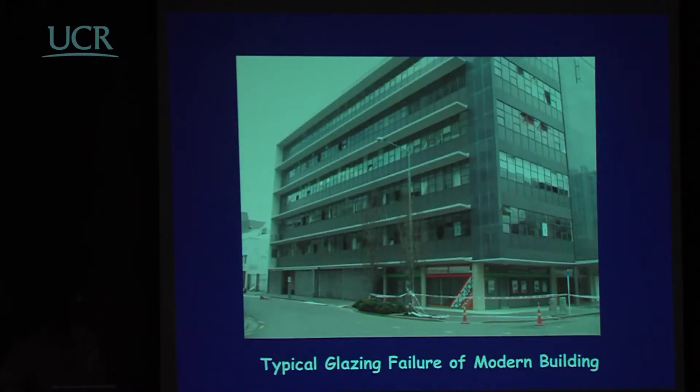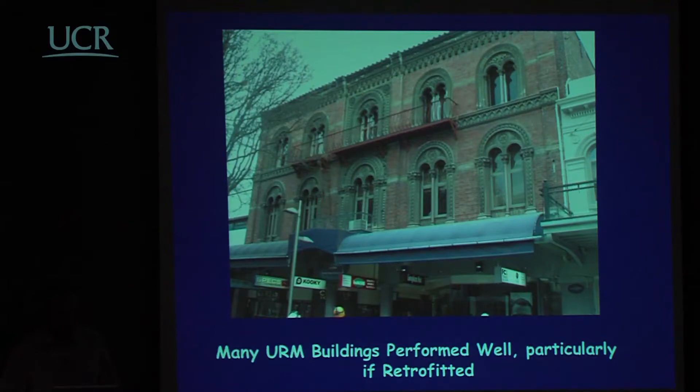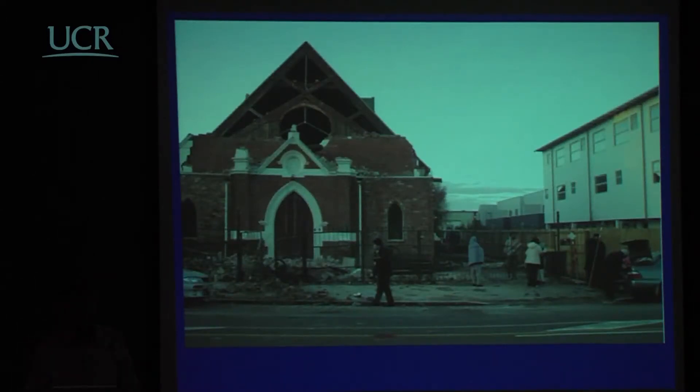For designed buildings, the damage was most commonly glazing — windows blown out by the relative displacements of the floors. This occurred to a large number of buildings, despite the New Zealand design code requiring glazing to be designed for at least 1% relative drift. There was certainly significant structural displacement and drift. A lot of retrofitted masonry buildings performed extremely well. Churches were widely damaged — a large number are brick or block — and the characteristic loss of the unsecured gable is visible here.